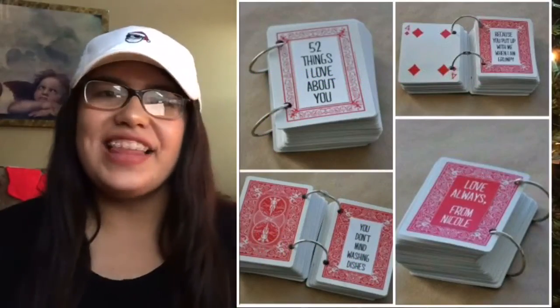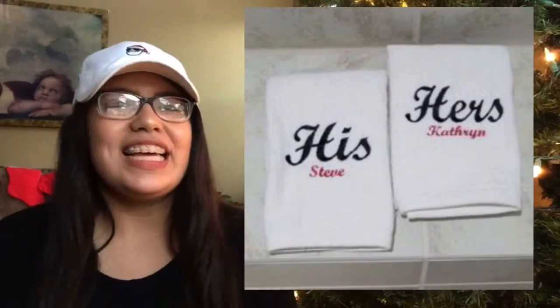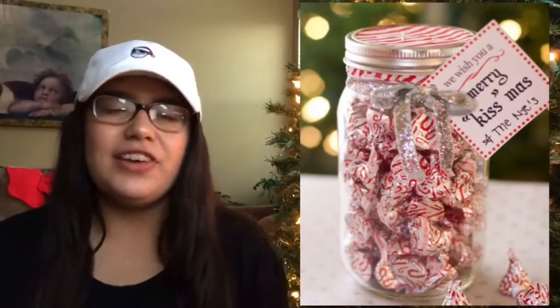A '52 Reasons Why I Love You' book, a sound wave gift, a Love Book, personalized hand towels, or if all else fails you can go with a cheesy gift such as the Merry Christmas.